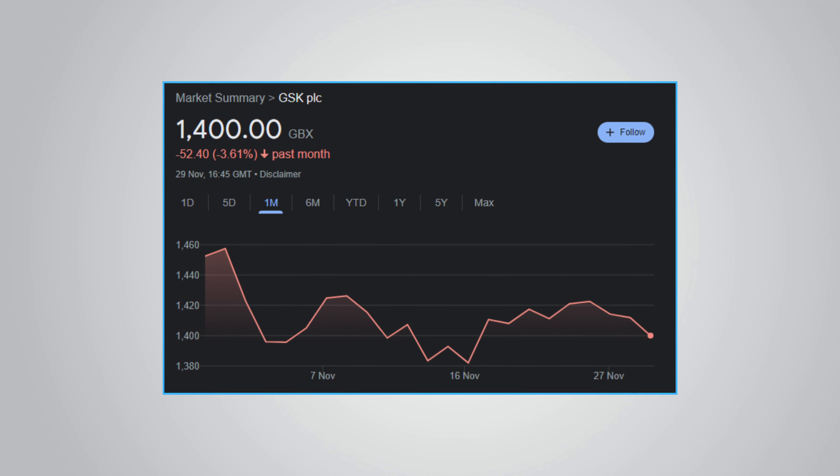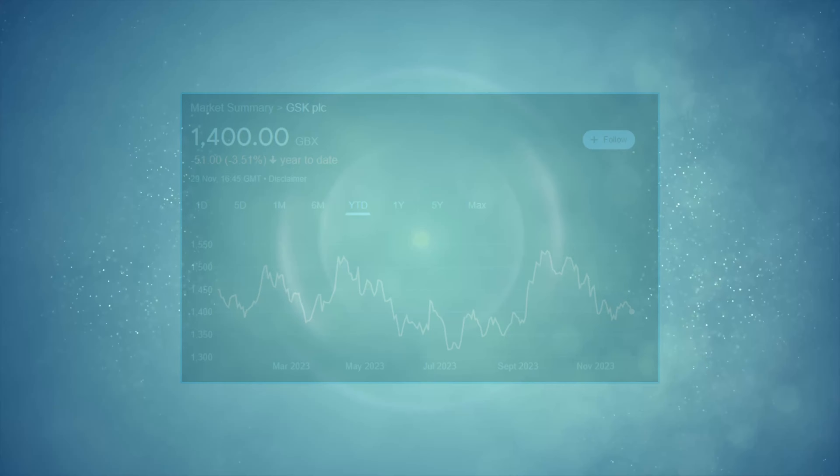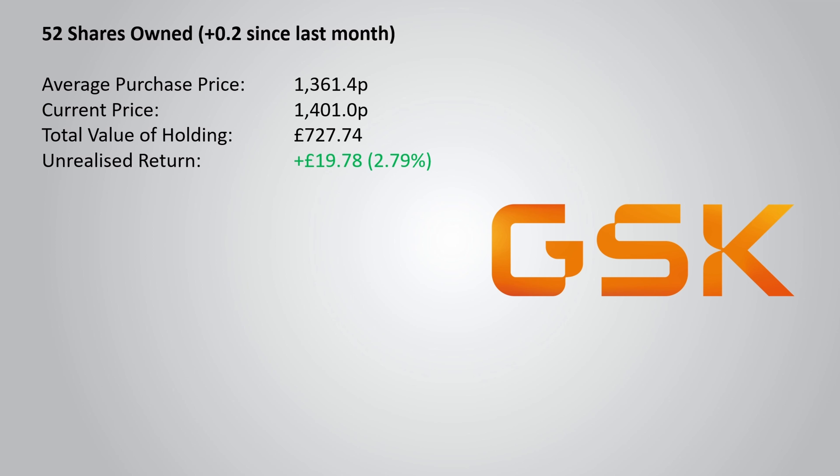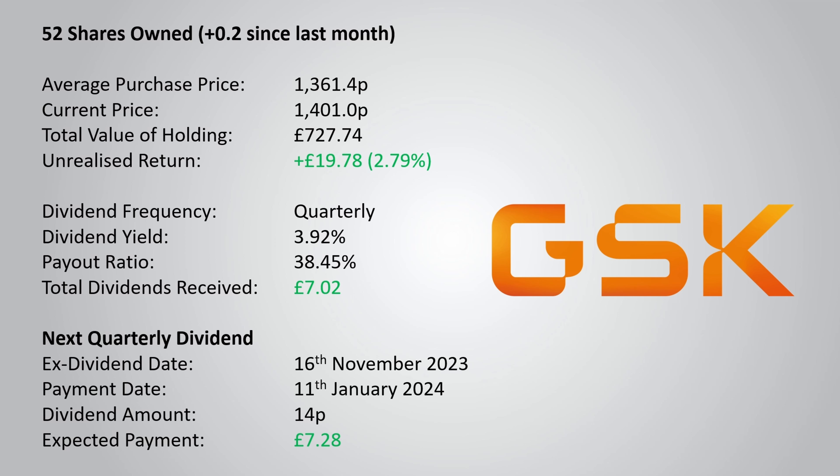Looking at the performance over the past month, GSK is down by 3.61%, and switching to the year-to-date chart, we can see that the boost of the share price in October seems to have come to an end, with the share price back down to the levels it started the year at. I have rounded my position up to 52 whole shares, with an average purchase price of 1,361.4p. With the current price of 1,401p, that gives me an unrealised return of plus £19.78 or 2.79%. GSK is a quarterly dividend payer with a yield of 3.92% and a payout ratio of 38.45%, and I can expect the next quarterly dividend payment of £7.28.